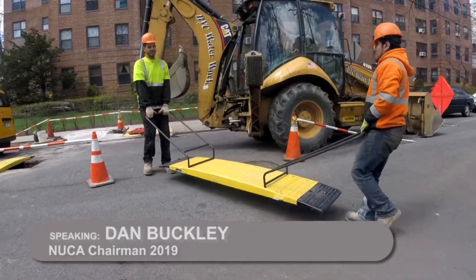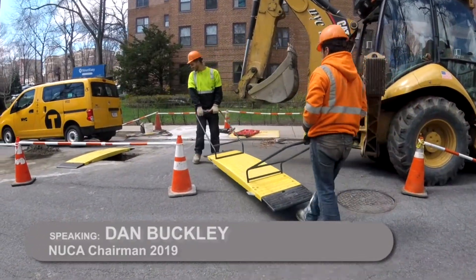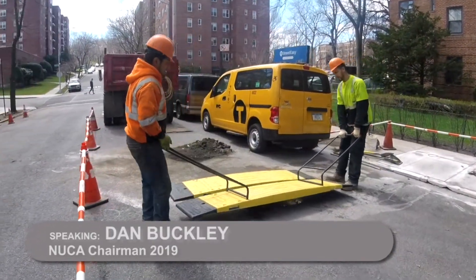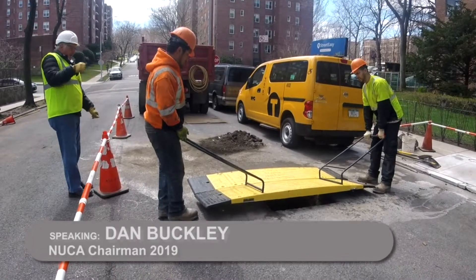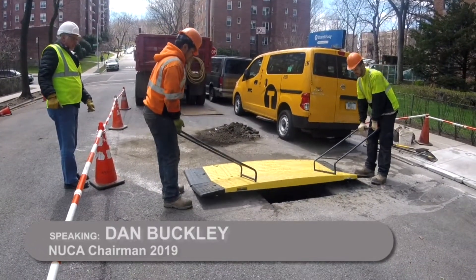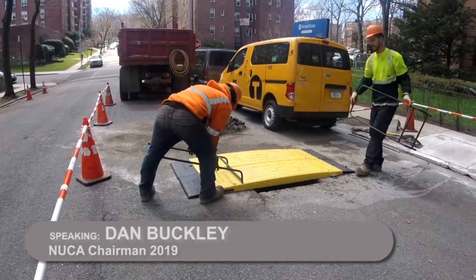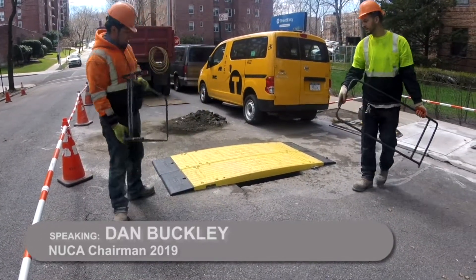If I can get another 45 minutes to an hour and 15 in production a day, that's money — it's pure, pure money. And the production that we get out of using these plates speaks for itself. So I'm Dan Buckley, I'm with Anchor Construction, and I highly, highly recommend utilizing this Oxford product.